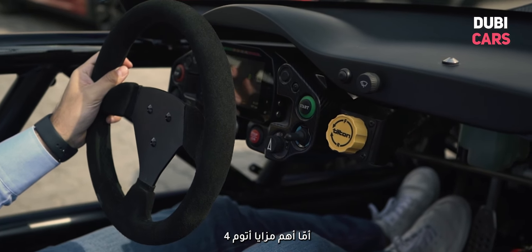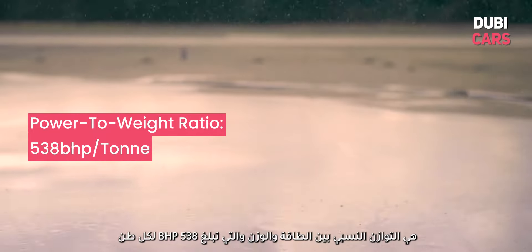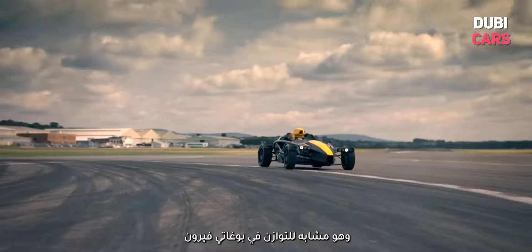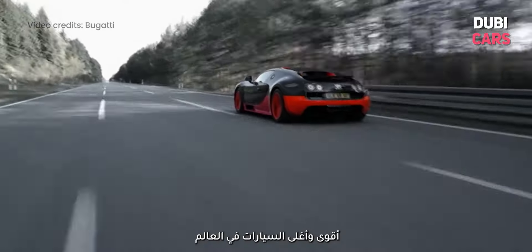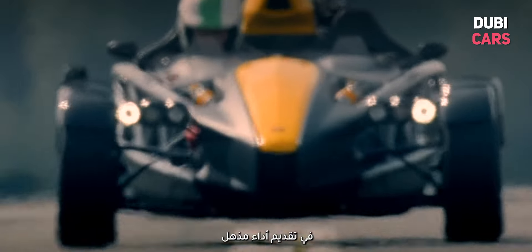One of the most impressive aspects of the Atom 4 is its power-to-weight ratio. At 538 brake horsepower per tonne, it is nearly identical to that of the Bugatti Veyron, which is one of the most powerful and expensive cars in the world. This power-to-weight ratio results in the Atom 4 achieving impressive performance figures.